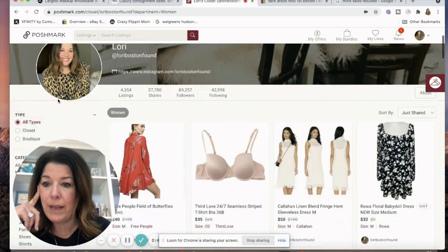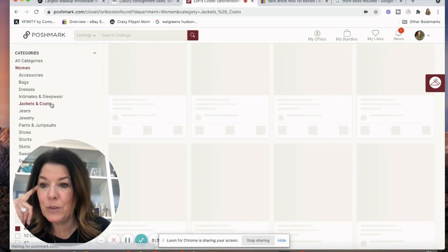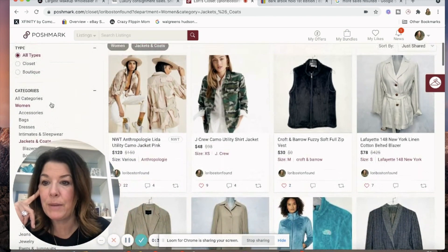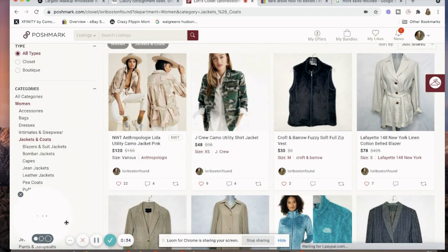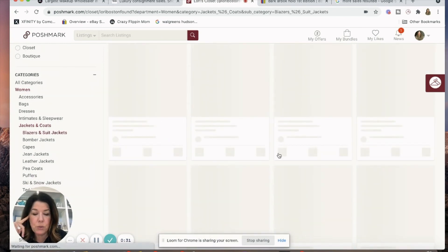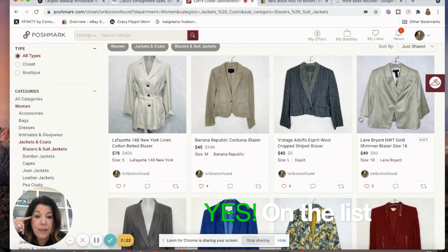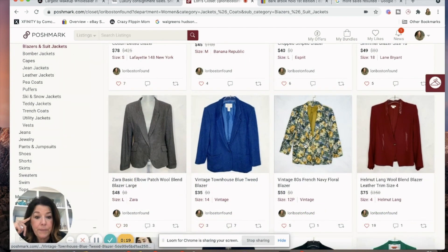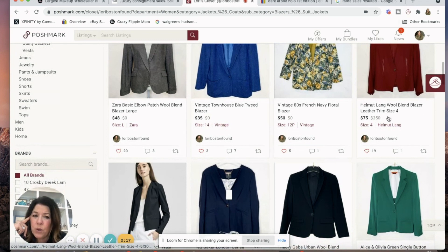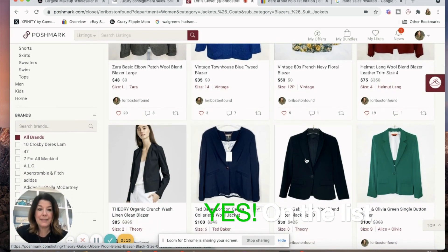I'm going to go to Blazers because I know I have my items there. So I see this Lafayette 148 — this has been around for a long time. I'll probably pull that. None of these other brands will be accepted. I don't know if they take Helmet Lang, but that one has a small stain so I probably wouldn't send it. I think they're also pretty fussy about condition, so I want to make sure anything I send is in really good condition.